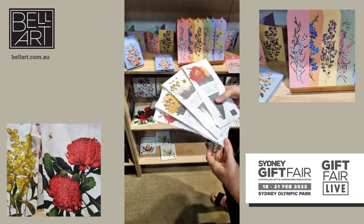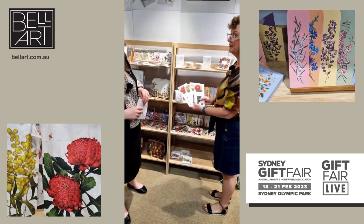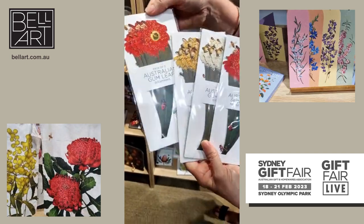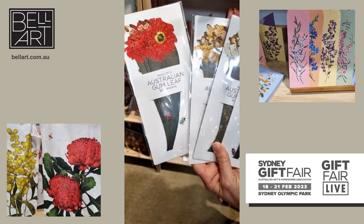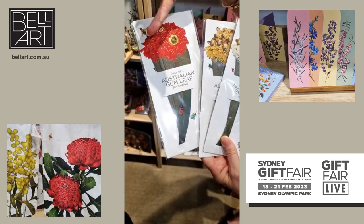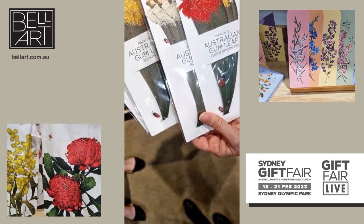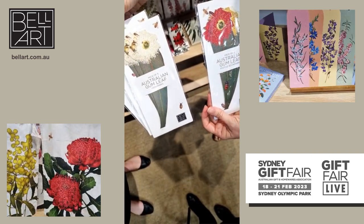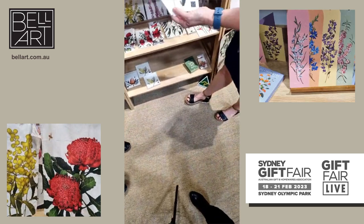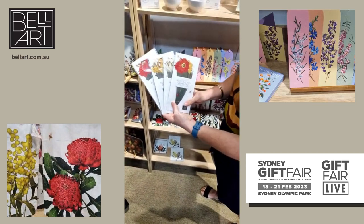We are at Bell Art here at Sydney Gift Fair. What do we have here? These are a really cute little idea — printed gum blossoms with the gum leaf as a bookmark. In this pack you get three different gum leaf bookmarks — we have the red, the lemon and the white. And of course you have to have the festive pack which is one of each. They're really good — great for putting in as a stocking stuffer kind of thing.